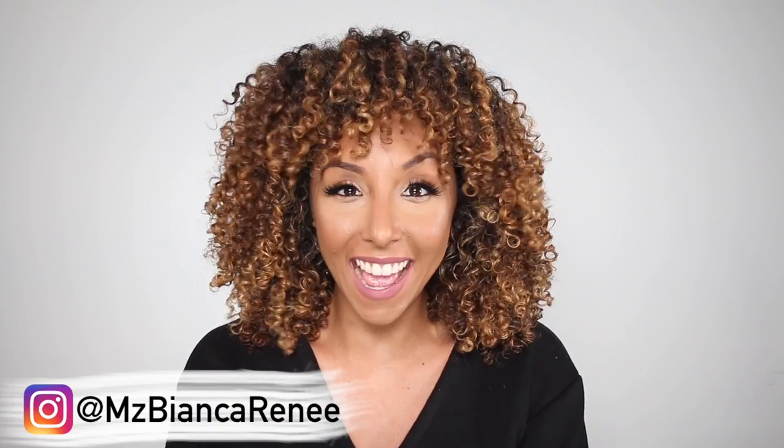Hey beauties, I'm Bianca Renee and you're watching Bianca Renee Today. Today is Foundation Friday, but it's not going to be your average Foundation Friday — it's more of a Fenty Friday because I went to Sephora and went a little Fenty crazy and bought just about everything in her line that I didn't own.